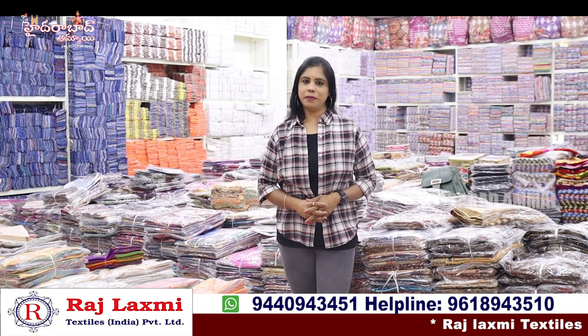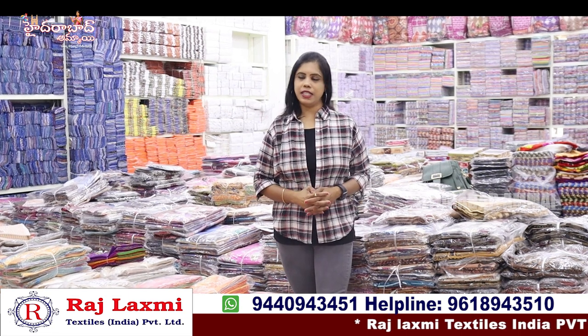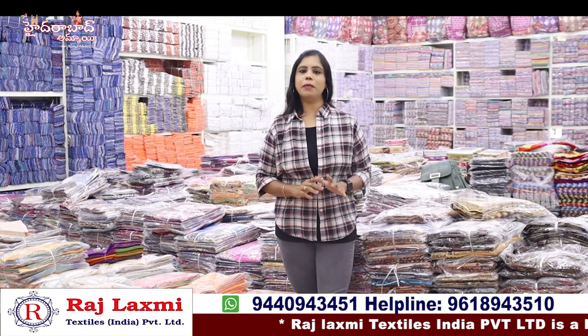Hello everyone, I am Banu. Welcome to my channel from Hyderabad. This is Raj Lakshmi Textiles India Private Limited — this is the third branch. I have a collection of the 3rd branch.